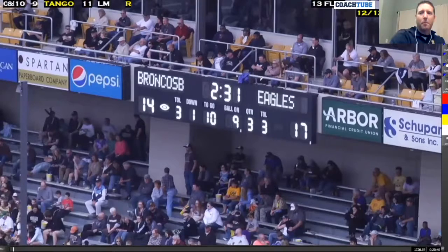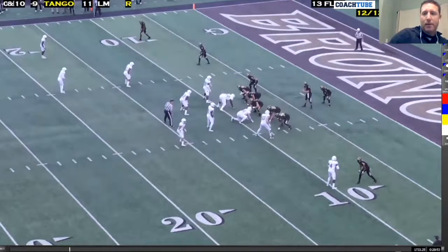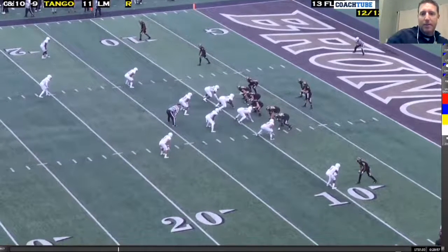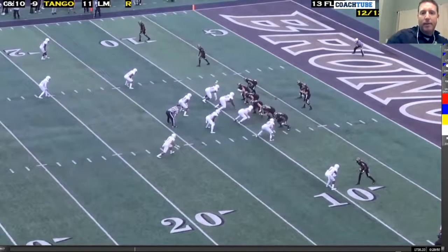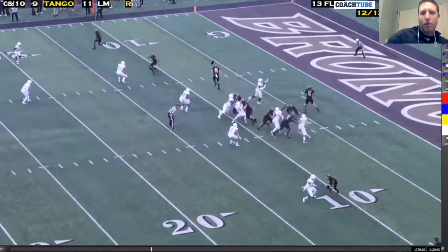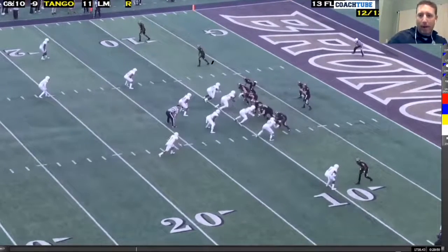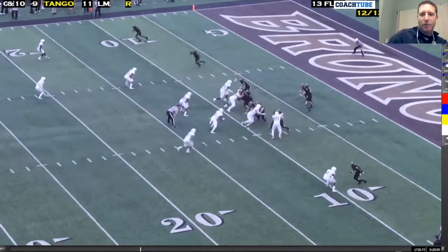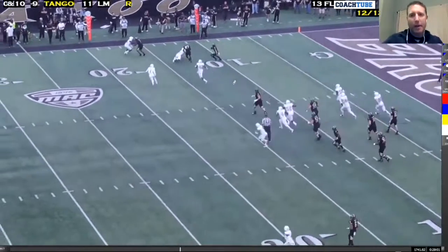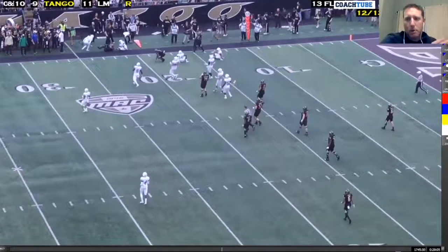One of the basic ones we do is a simple flat route, and this is actually a first-level RPO read. We're going to read the defensive end just like you would on a zone read. If the defensive end stays wide, we hand the ball. If the defensive end attacks the mesh or closes and the quarterback has leverage, we throw the flat route to the tight end - it's almost like a tight end bubble screen, but because he is a wing, he's just running to the flat. When we call this play, it was the only option for the quarterback; we didn't give them a single read progression.